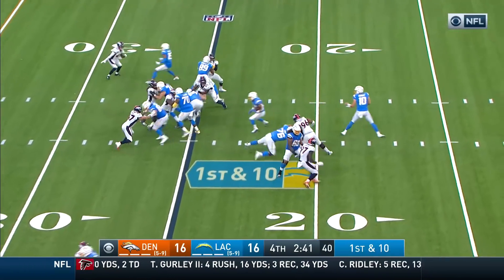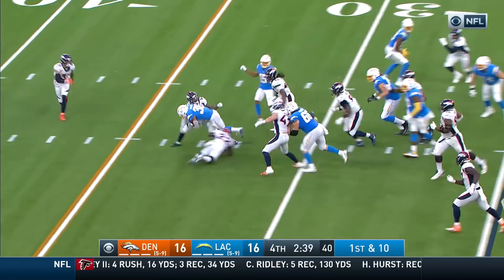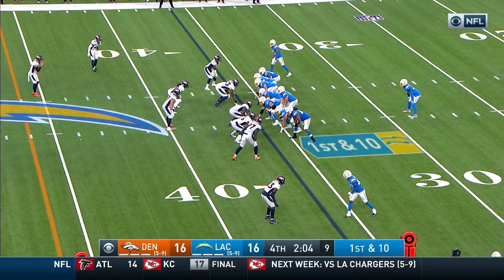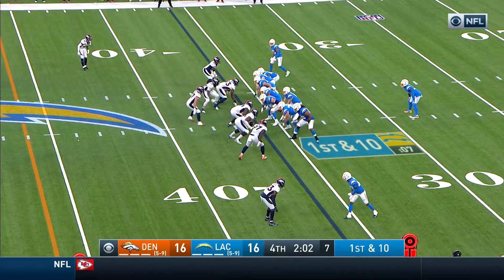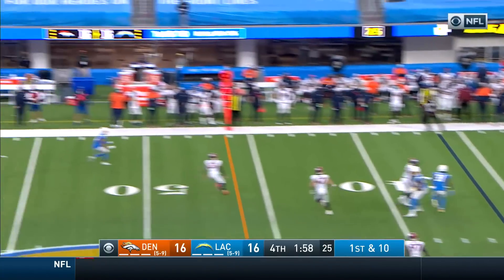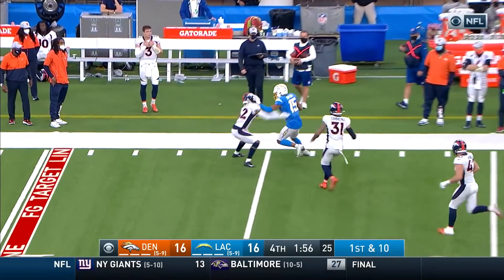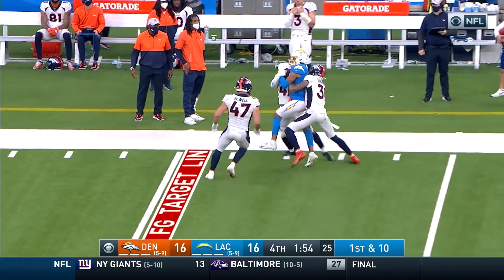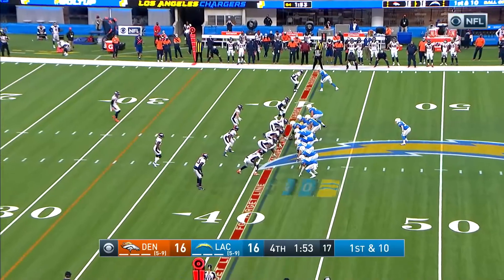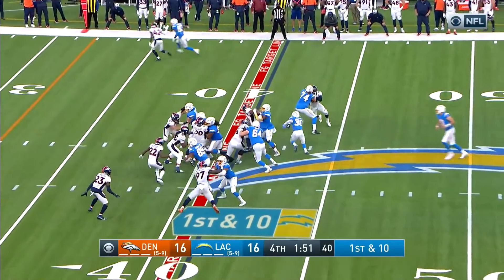Got to be more aggressive, especially on the outside. Ekeler — good drive starter, taking a hard hit. Should be the final play before the two-minute warning. First and ten, play action from Herbert — slinging one far side, it's complete, Guyton. Little stiff arm at the end of the play. Final 1:53 — all tied at 16, with 13 unanswered points by Denver.